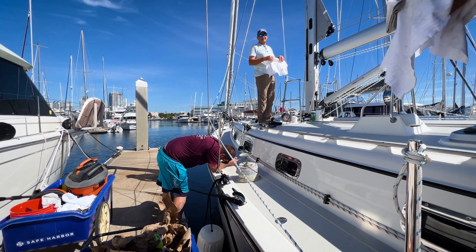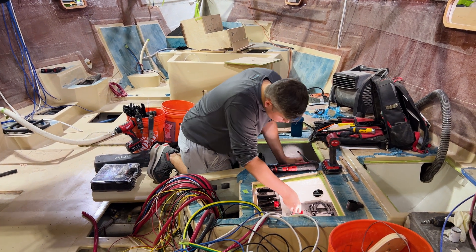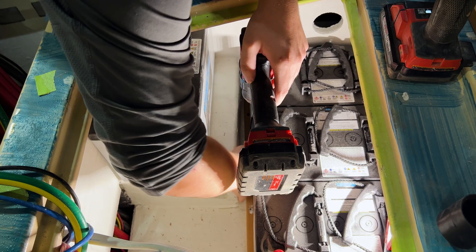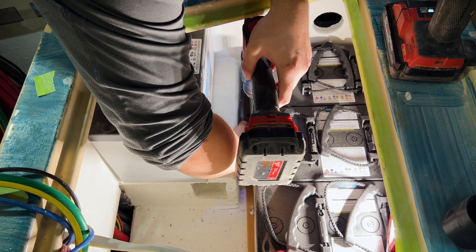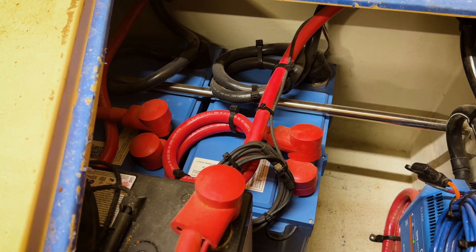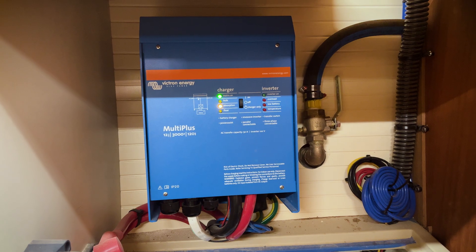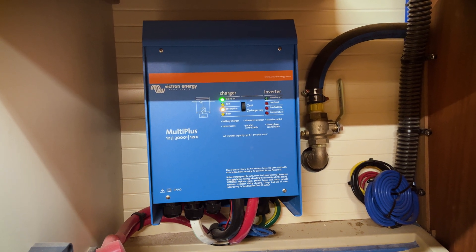The standard base boat is set up for four Group 31 XT Lifeline AGM batteries, but no one gets just that. Everybody gets four additional AGMs, or they can opt for a lithium battery system. About 50% of owners are now looking for lithium batteries, and that was what prompted the switch to Victron — the onset of people wanting lithium.